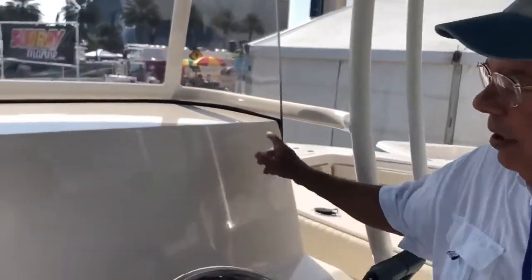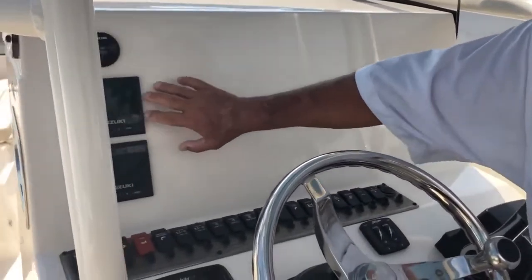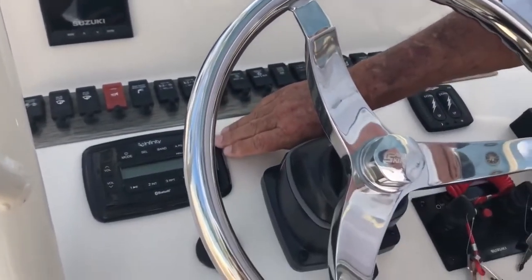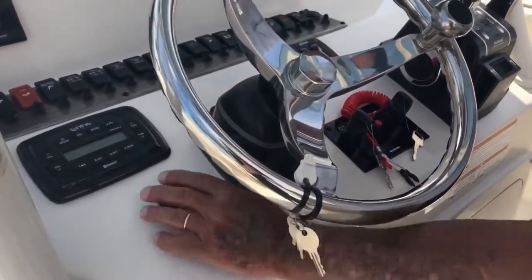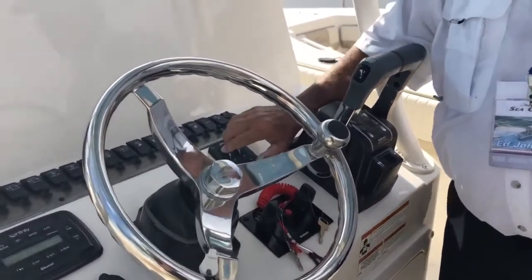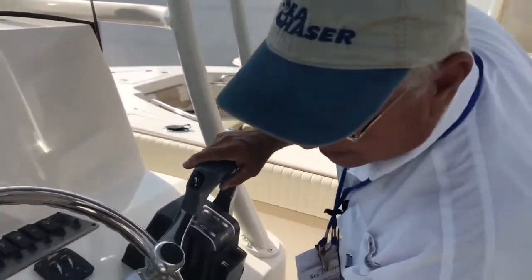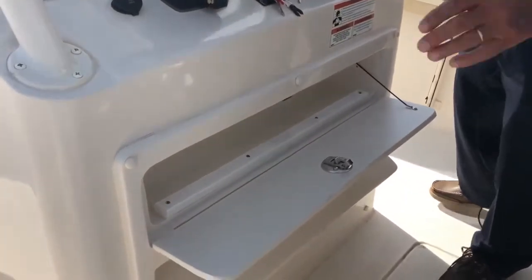This boat features a large console with plenty of room for flush mounting your electronics. As you can see, the gauges are flush mounted. There's a full switch panel, Infinity radio, USB plug, hydraulic steering standard on the boat with a tilt wheel, trim tabs, and of course your dual controls. More storage for wallet, cell phone, and knick-knacks you want on board.